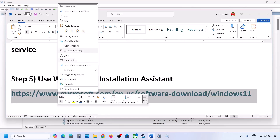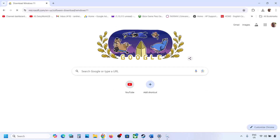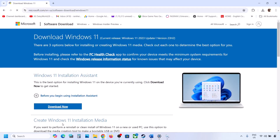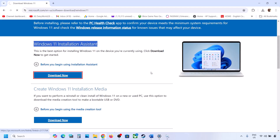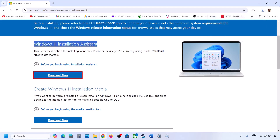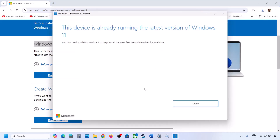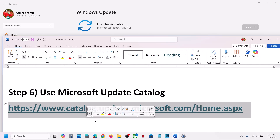The next step is to use the Windows 11 Installation Assistant. Copy the link provided in the video description and open it in a browser — it will take you to the Microsoft website. Click Download Now and run the exe file. Click Yes to allow it. If there is an update option or install option available, install it and then restart the computer.